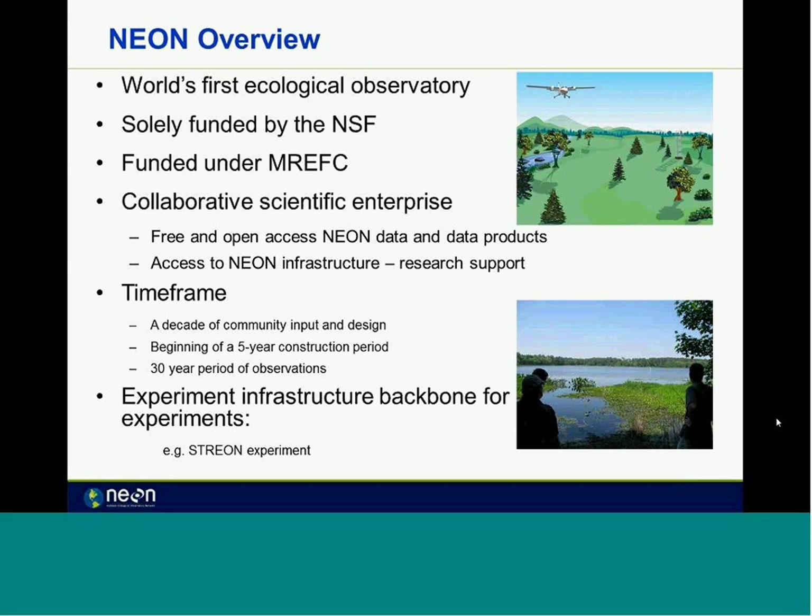The timeframe has had about a decade of planning to this point. Currently, we're beginning a five-year construction period. Once the construction period is over, that's when the 30-year period of observations will begin. During the construction period there will also be some observations so that when those 30 years begin, everything should have good QA/QC, be vetted, and have input from the scientific community.